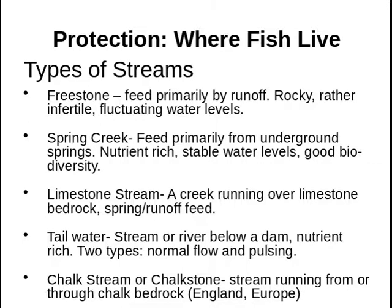Also, if you are getting into trout fishing, there are some terms you're going to come across in literature that you may not be familiar with: Freestone, Spring Creek, Limestone Creek, Tailwaters, Chalkstone, and so on. Here they are — you can read them at your leisure. It's not going to be tested; it's just there for more information.